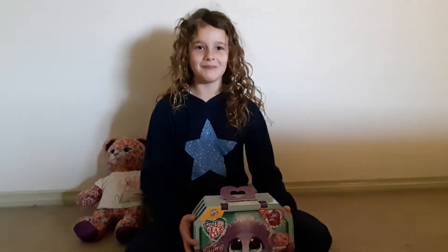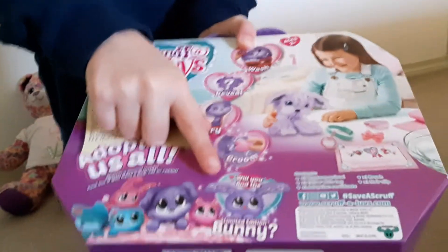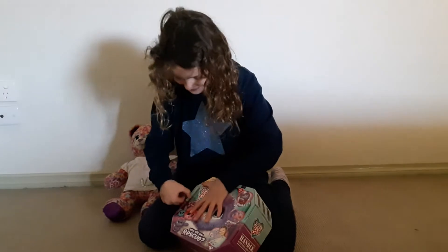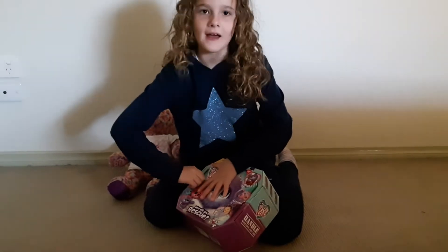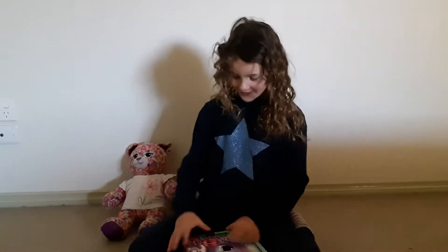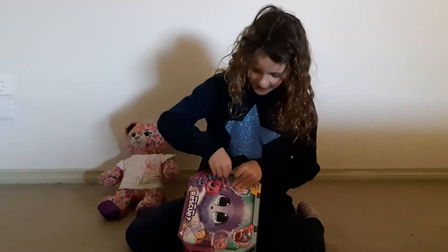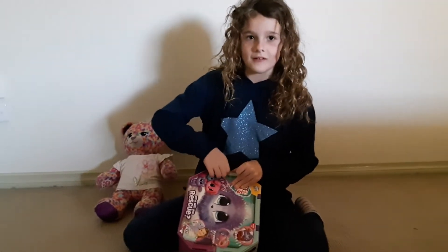Now I'm going to be unboxing it. And apparently you can find a limited edition bunny. It's super sticky tape. In six days, Lara is going to be having a birthday. Her birthday is on July the 8th.